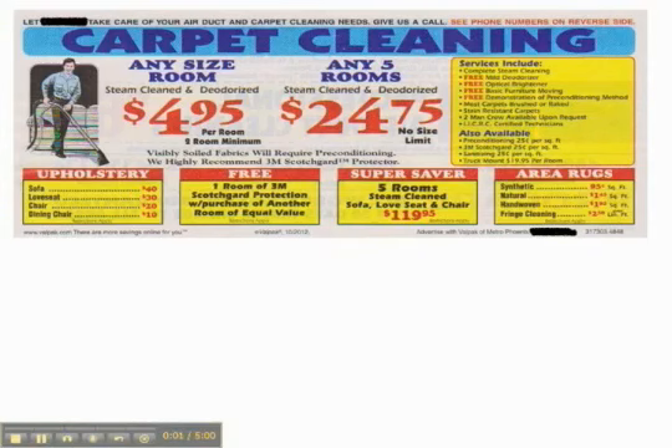This is the coupon I want to take a look at in this video. It starts out and it looks really good. Right here, you're at $4.95 per room, a two-room minimum, or $24.75 for five rooms, which is basically the same price — so you're at about five bucks a room. That sounds incredible, and it would be if it could be true.